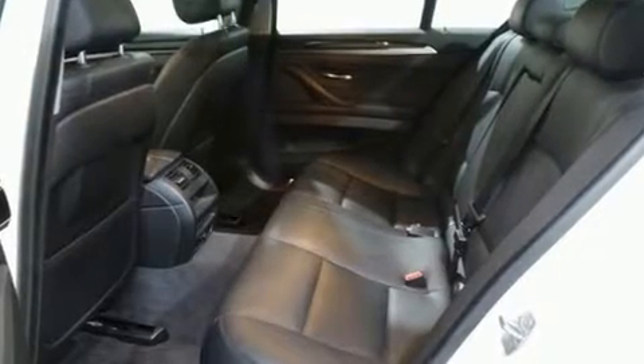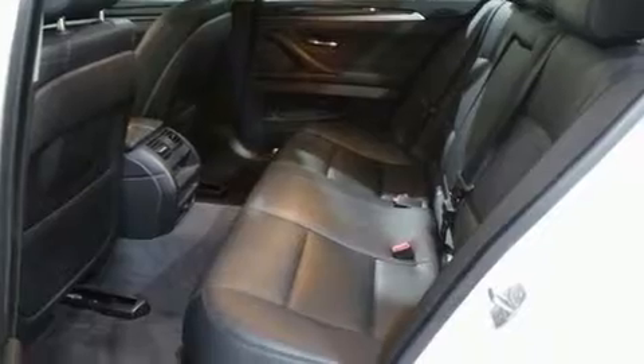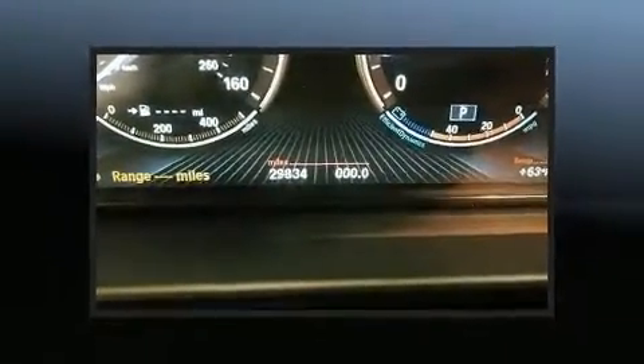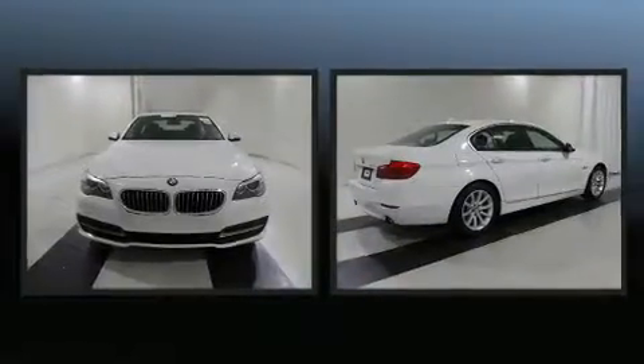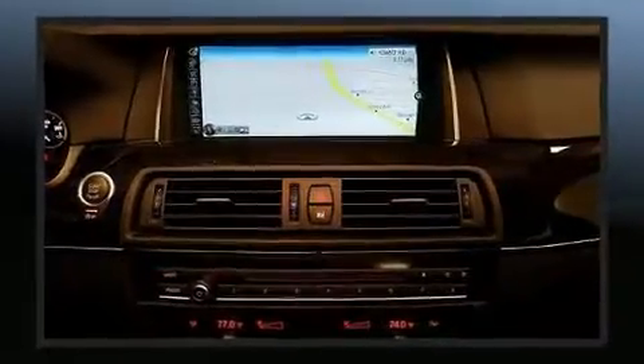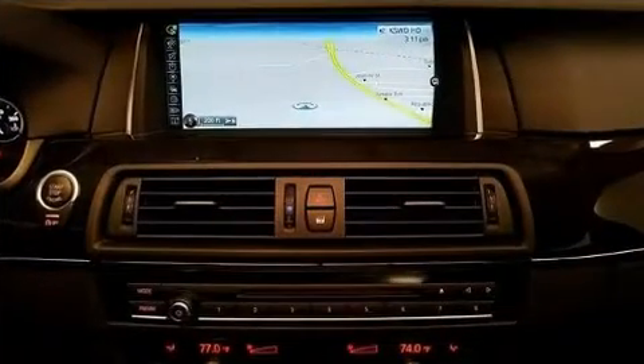It includes leather upholstery, front and rear reading lights, power front seats, speed sensitive wipers, automatic dimming door mirrors, high intensity discharge headlights, and the power moonroof opens up the cabin to the natural environment.